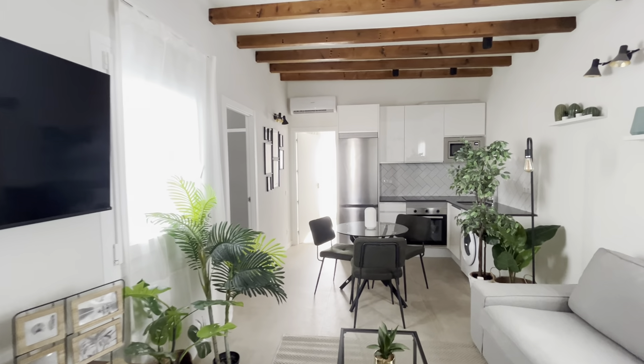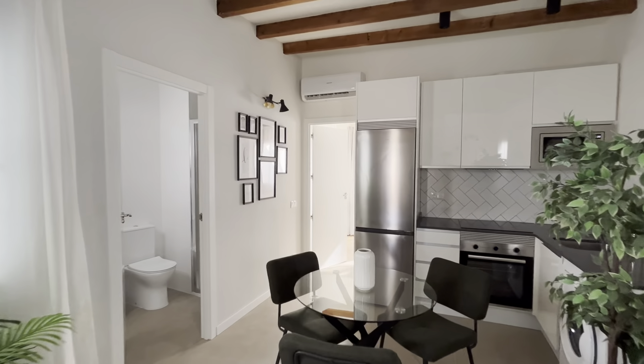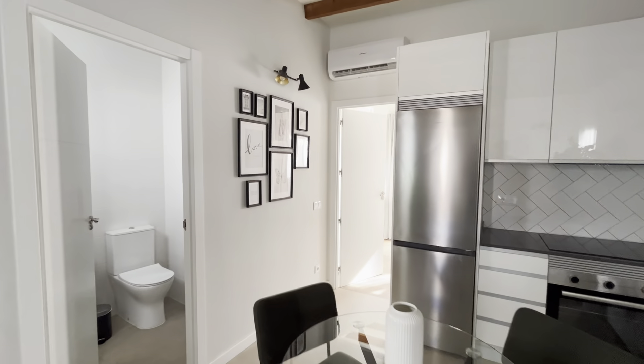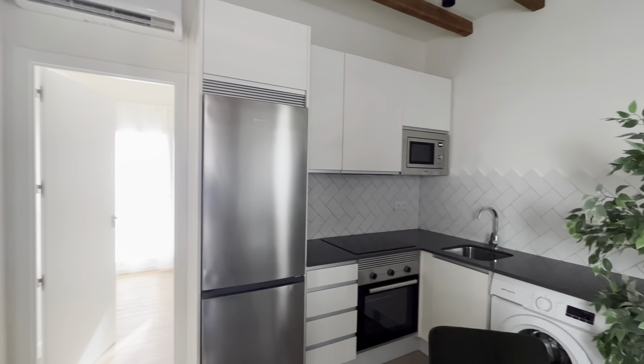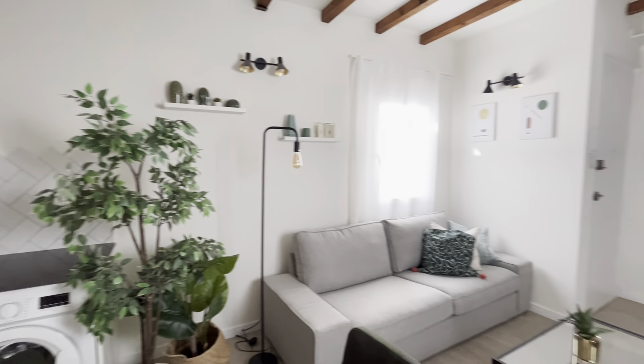Hello everyone, here is Max. I'm going to show you a new apartment — a very beautiful, quiet, and fully equipped apartment here in the neighborhood of Raval, in the city center of Barcelona.